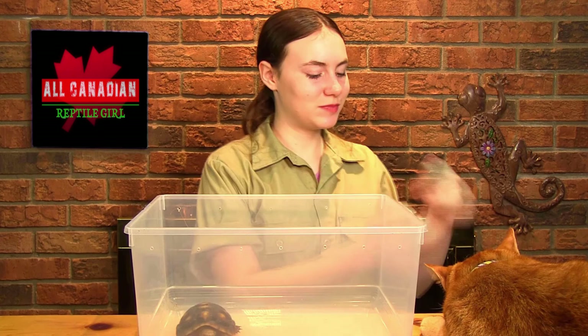Hi friends! Welcome to the All-Canadian Reptile Grow with me, Annelise, and Agatha, the star of this video, and guest star Oscar. We'll see how long he decides to stay. About a year ago, I introduced you to Agatha, and at that time I promised you that I would do a more in-depth video about Redfoot nutrition. Today, I am going to go over the ins and outs, the do's and don'ts of their nutrition.